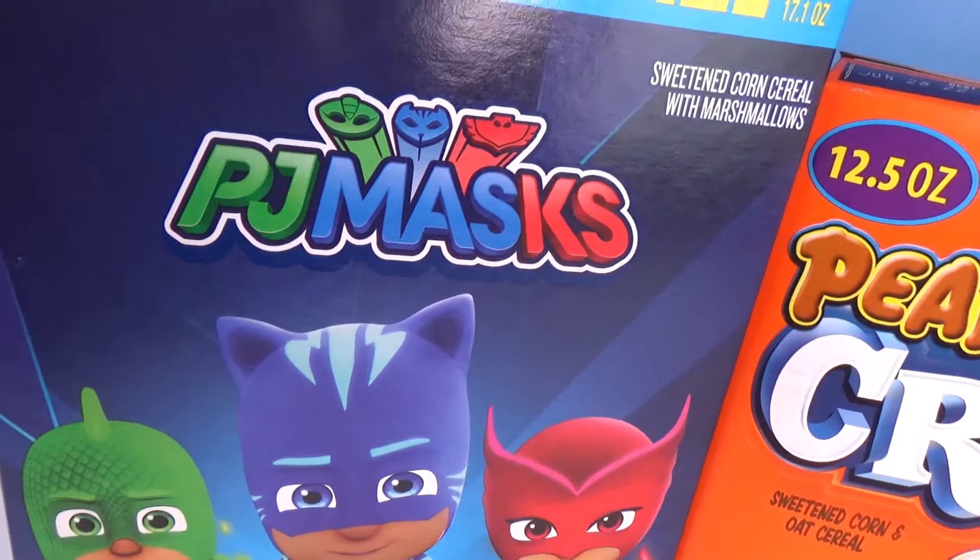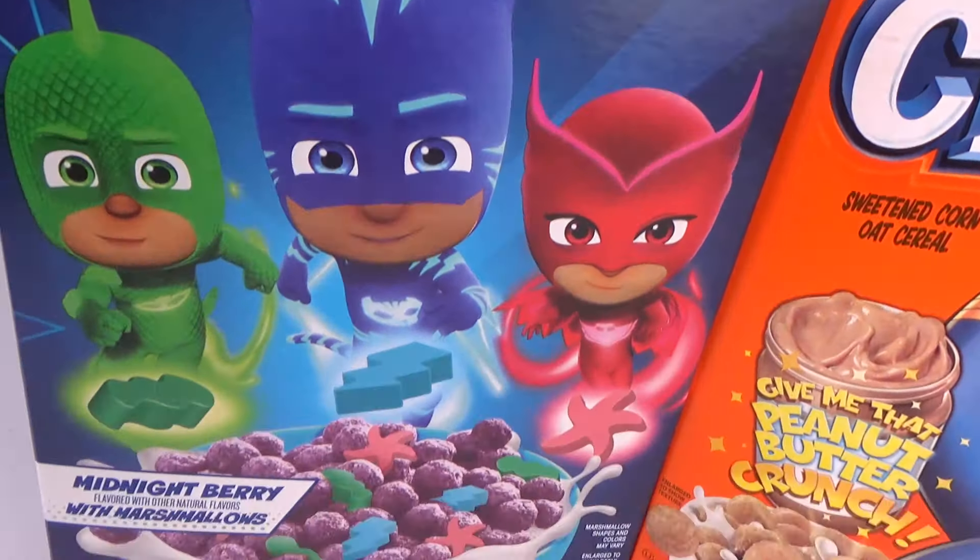Hello my little pickles, Granny here! Today we have three new cereals that are gonna be exciting. We've got PJ Masks cereal, Captain Crunch Peanut Butter Crunch cereal, and Eggo's Chocolate Waffle cereal!